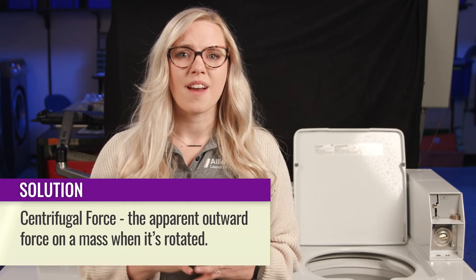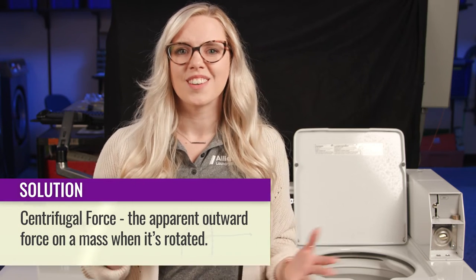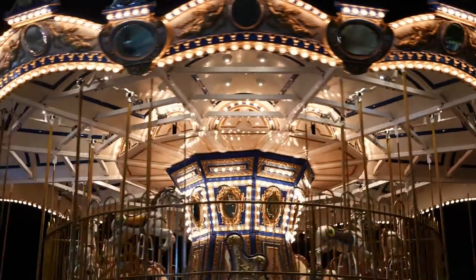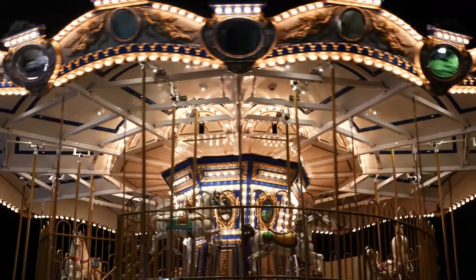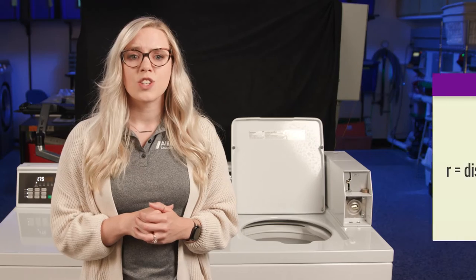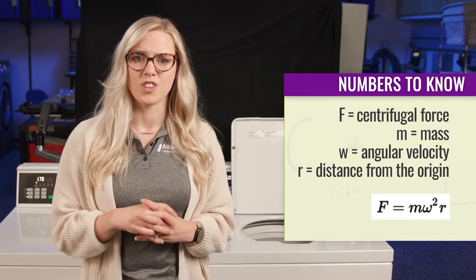Centrifugal force is the apparent outward force on a mass when it's rotated. It's the result of inertia, which is the tendency for a mass to resist rest or motion. You can feel centrifugal force when you ride on a merry-go-round. Let's take it a layer deeper and give you the formula: centrifugal force equals mass times angular velocity squared times distance from the origin.